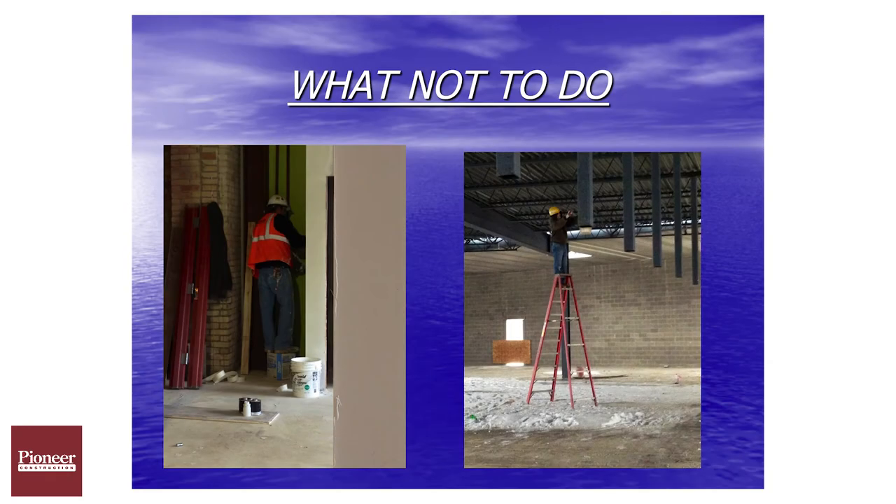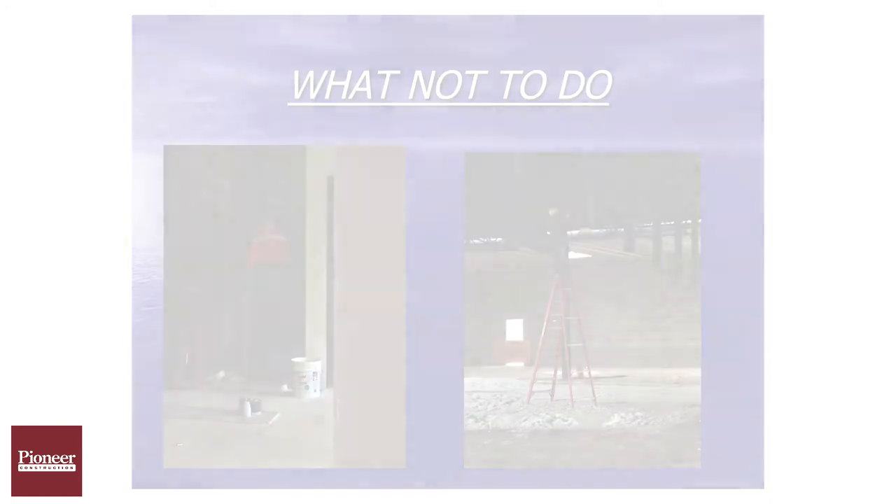Standing on the top step of any stepladder — they're not designed for this, they're not intended for this — is very poor practice. Standing on a bucket or a box like this picture is also not designed for that. They're not an elevated working surface.